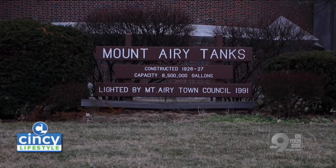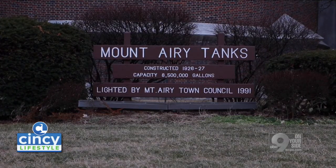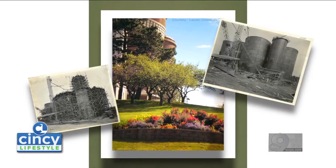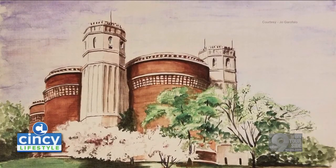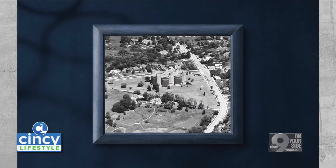Not only is it a functioning water tank — with a huge capacity, eight and a half million gallons of water is a lot of water — this was an example of good government in practice, where you're building something utilitarian but that has a beauty and an aesthetic that transcends the time and the use it's put to.